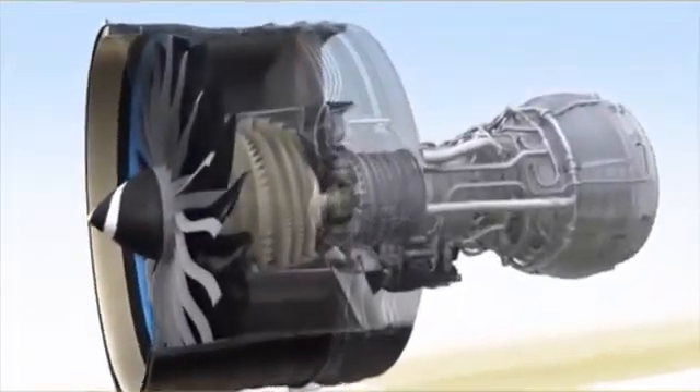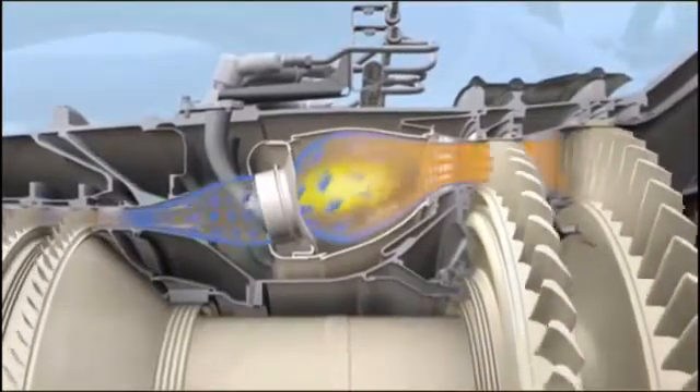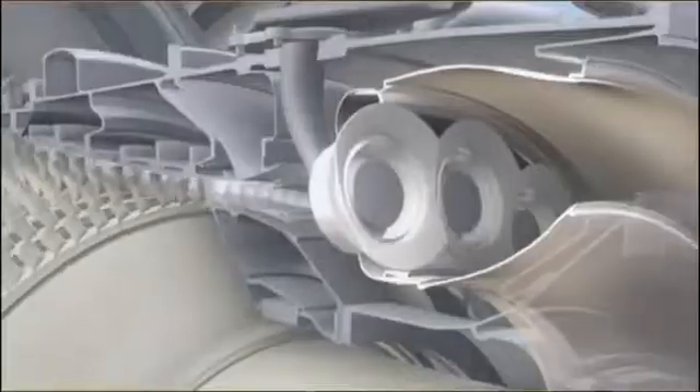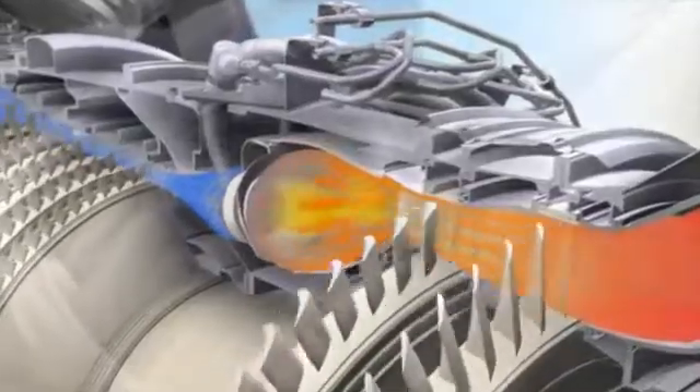One problem additive solves is fuel nozzle coking. Traditional fuel nozzles spray fuel into the combustor at temperatures as hot as 3,000 degrees. Over time, carbon deposits form on the inside of the nozzle, degrading the efficiency of the fuel spray and the engine's durability.